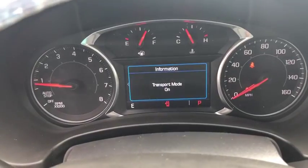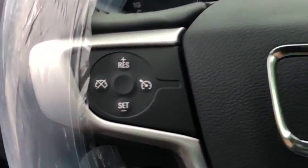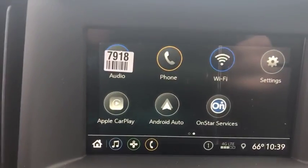Here are some of this vehicle's great options. Steering wheel audio controls, all-wheel drive, remote start, keyless entry, traction control, stability control, anti-lock braking system, backup camera, Bluetooth.